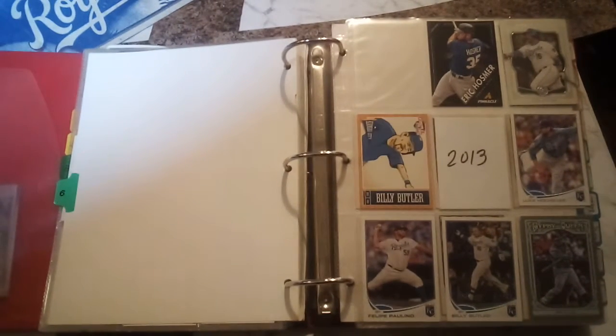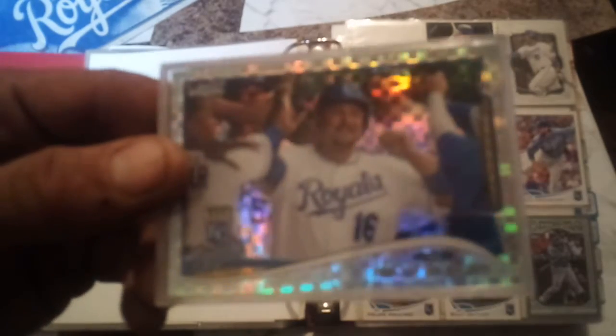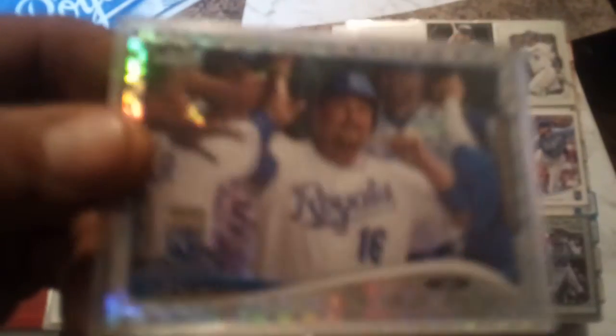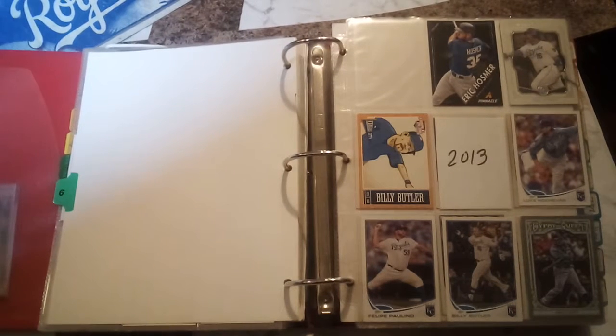Third card is from Topps Chrome — I think it's 2014 Topps Chrome Refractor, Billy Butler. And it's so shiny.